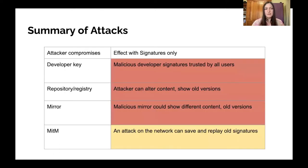As a quick summary of those attacks: if a developer key is compromised, the malicious developer key can be trusted by all users to sign malware. If a repository or registry is compromised, the attacker can alter content and show older versions of images previously signed by developers, even if those developer signatures are no longer valid. If a mirror is compromised, it has pretty much the same abilities. And if the attacker is acting as a machine in the middle, they can save and replay old signatures even after a vulnerability is discovered or the software is otherwise no longer signed.